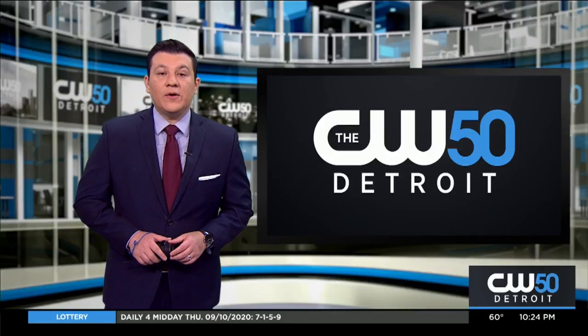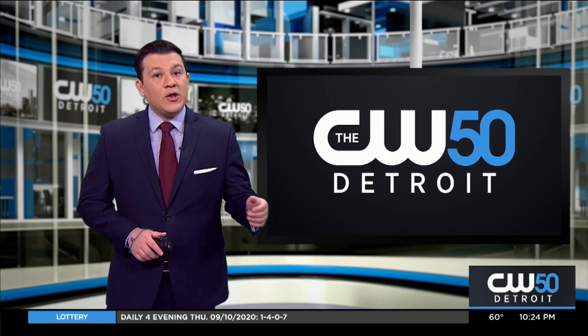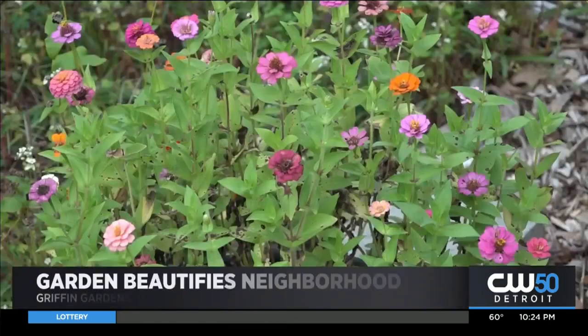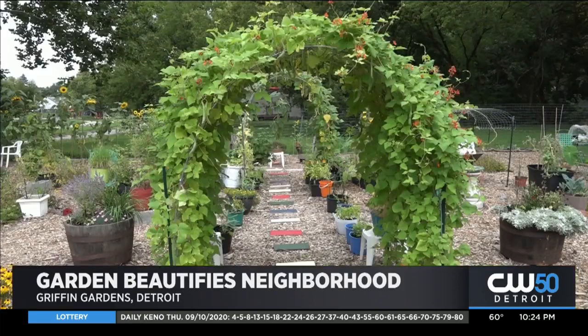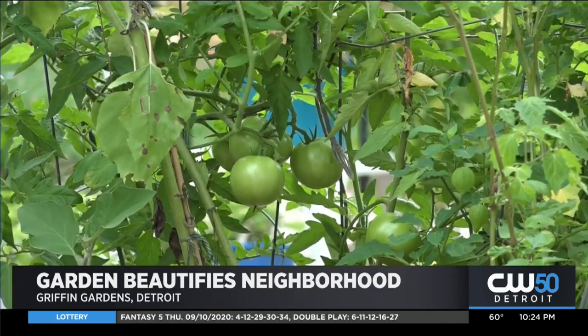A Detroit woman is tilling the ground to beautify her neighborhood. A lot that used to stage an abandoned home is now a community garden. Marilyn Griffin started Griffin Gardens on Bentler Street back in April and over the course of just a few months it's blossomed into something very special.